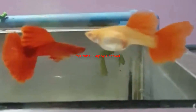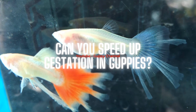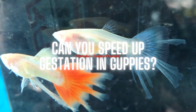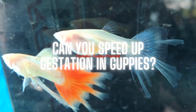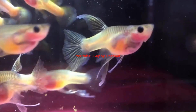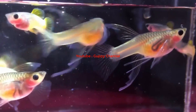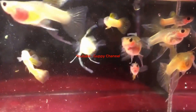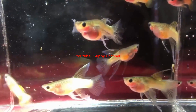Now that you know how long it takes for guppies to breed, let's see if you can speed up the gestation period. The answer is yes, you can speed up the gestation period for guppies. Here are two methods you can try: gradually increase the temperature in the tank, and feed them protein-rich foods. Let's see what you need to do in more detail.